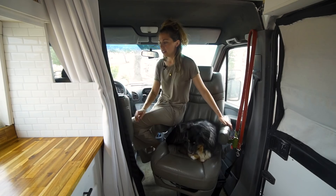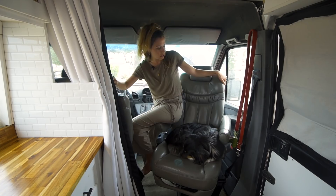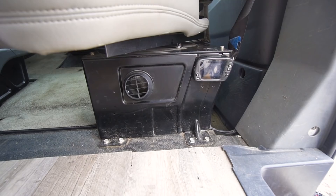These chairs are both swivel and they're extremely comfortable. I think they're from an old RV and we love them. We also have a diesel heater under the front seat that keeps us nice and toasty in the winter.